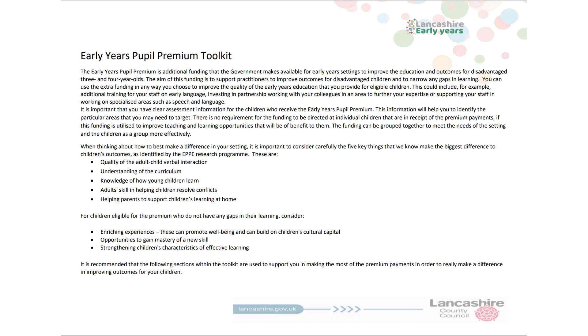This Bespoke Toolkit has been created to support you with your thinking around not only your eligible children and any gaps they may have, but also your staff, their training needs, and how you can further support them within their role as they continue to support all children, but especially those children who may be disadvantaged.